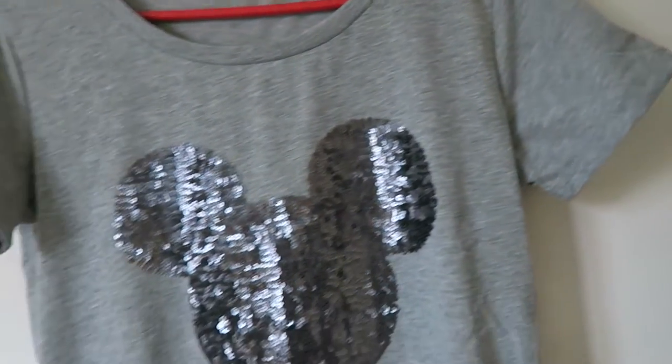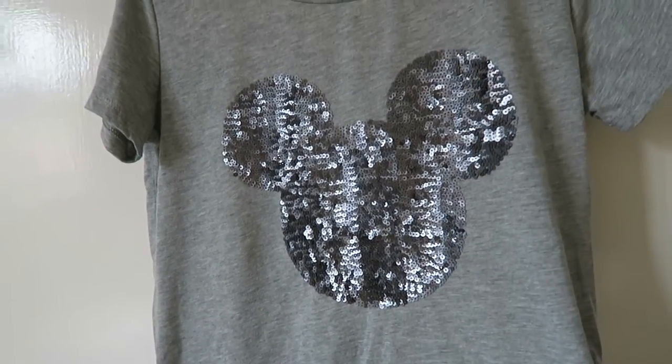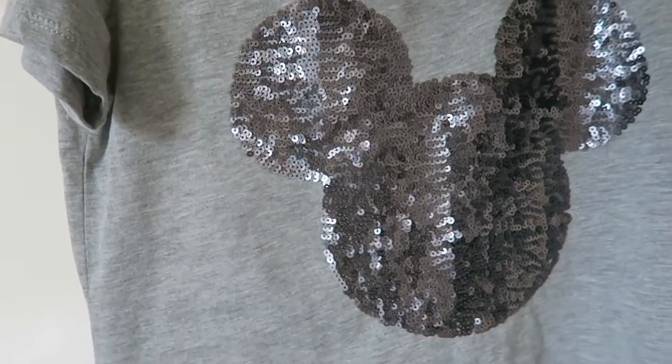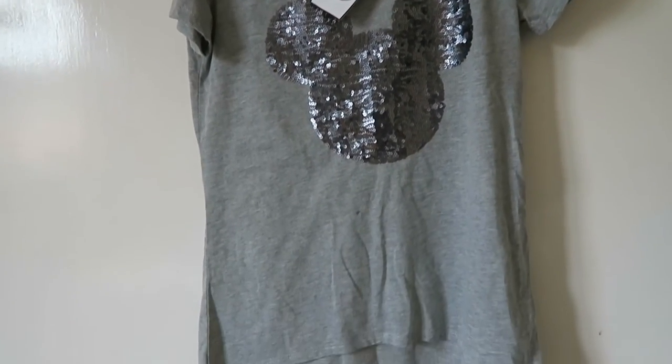I have longer sleeves this time but it's just got a lovely sequin Mickey head on it. I just fell in love with this the first time I saw it and I knew I had to have it. This one was £9 and I really like that one.